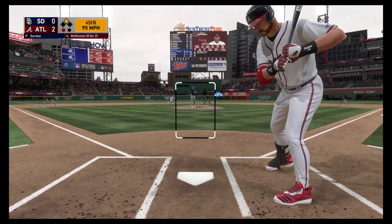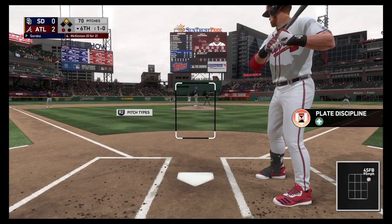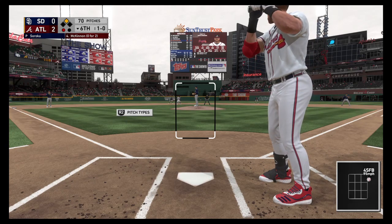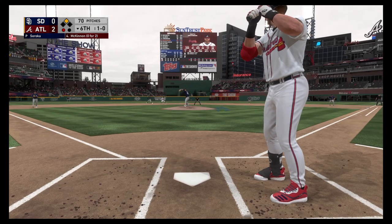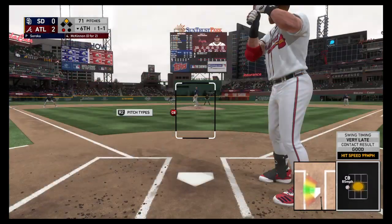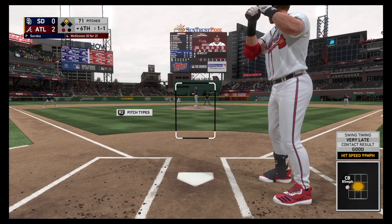He comes set. Here's the nothing-and-nothing pitch. Fastball just misses — that's ball one. The 1-0, takes a good swing but this will be a foul ball. Albies a runner at second with one away.